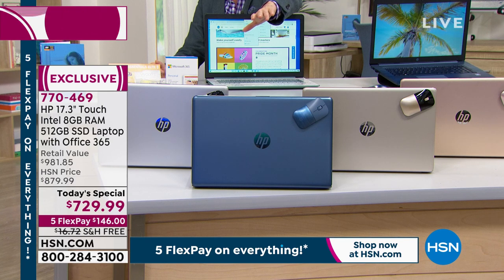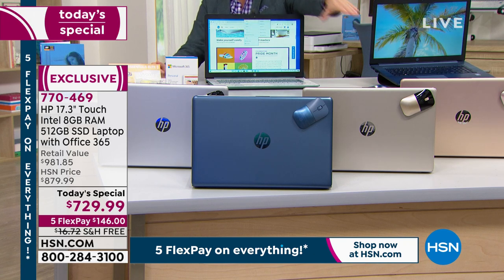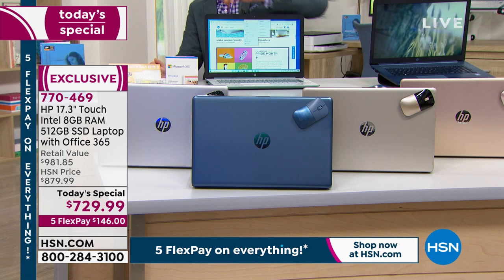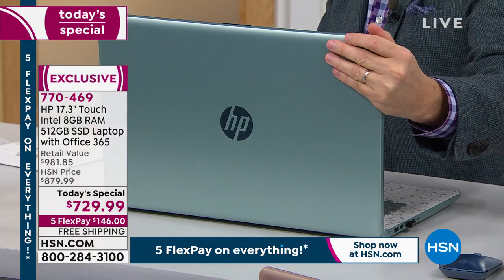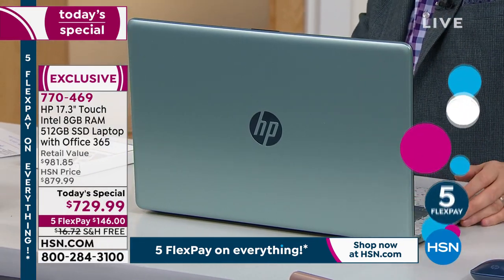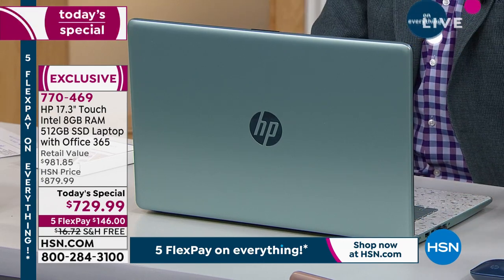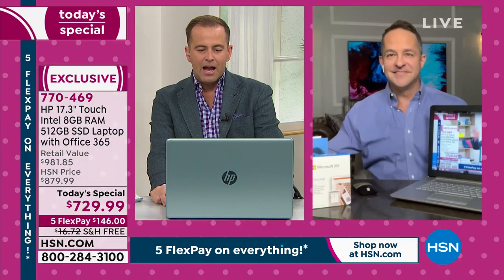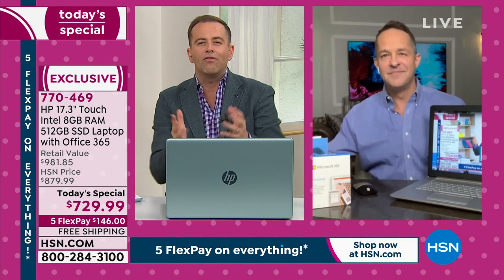I know we've talked a lot about the blue, but that's just because it's selling so quickly. Notwithstanding, we have soft gold, rose gold, natural silver, and the other exclusive — the beautiful Sage next to me. We've talked about solid-state drive, RAM, and Pentium Gold. What about all the features, ports, and everything else on this laptop? Let's take a minute and geek out — I want to talk through the left side and then the right.